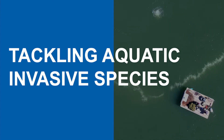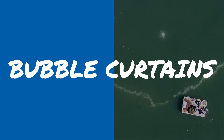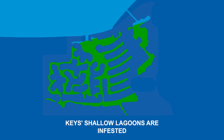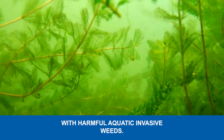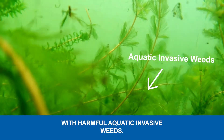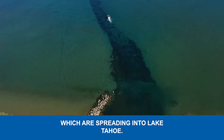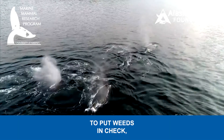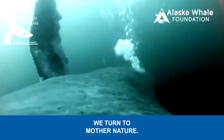Tackling aquatic invasive species with bubble curtains. Over 90% of the Tahoe Keys shallow lagoons are infested with harmful aquatic invasive weeds which are spreading into Lake Tahoe. To put weeds in check, we turn to mother nature.